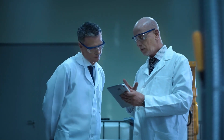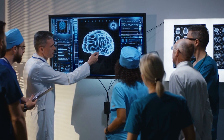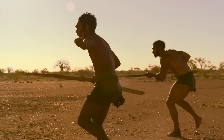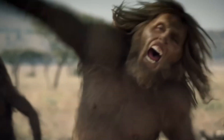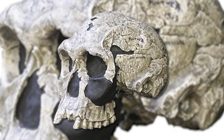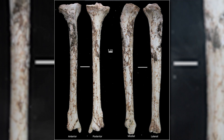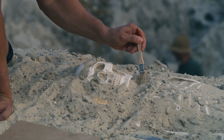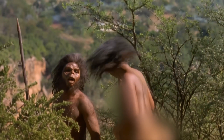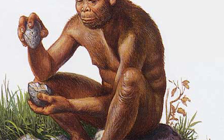Some researchers proposed four lifestyle adaptations that might qualify a hominin for entry into the genus Homo: an adult brain size greater than 600 cubic centimeters, limb proportions similar to ours, the use of language, and the manufacture and use of stone tools. However, these criteria only partially applied to Homo habilis. One of the most complete Homo habilis skulls had a brain size smaller than the proposed threshold. A specimen of Australopithecus afarensis had limb proportions similar to early Homo members but lived much earlier, and the capability for language can only be inferred from the fossil record.